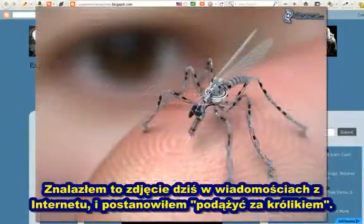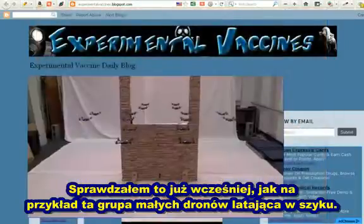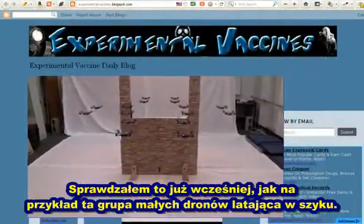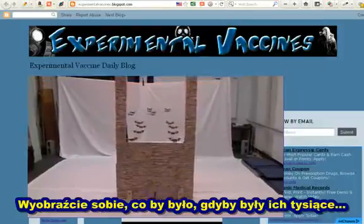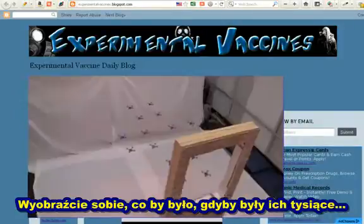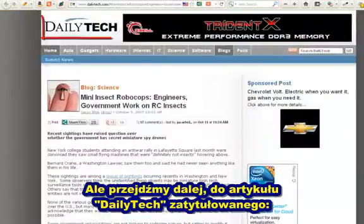I found this picture on my news feed today and I chased a rabbit. I've already chased some of these rabbits before revolving around drones like this one here — these ones flying in formation. It's very cool. You can imagine what would happen if there were thousands of these. So let's move forward here.